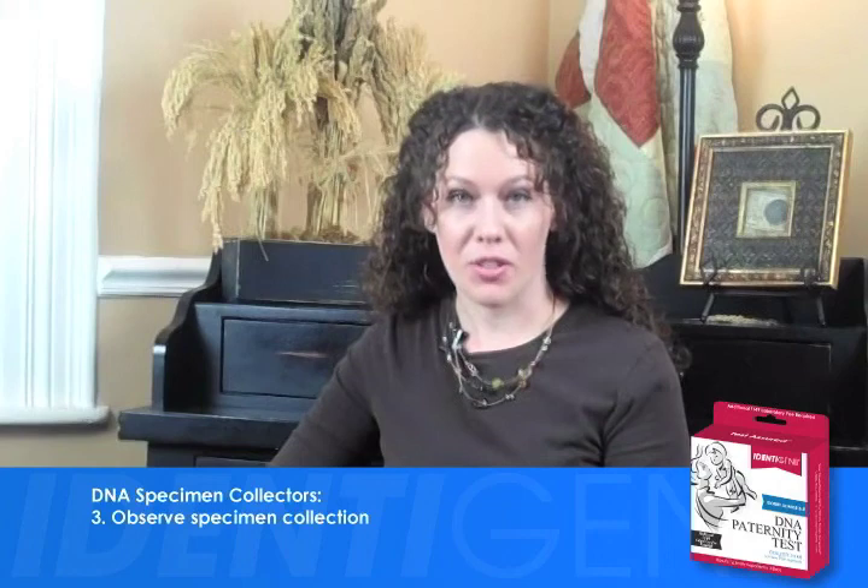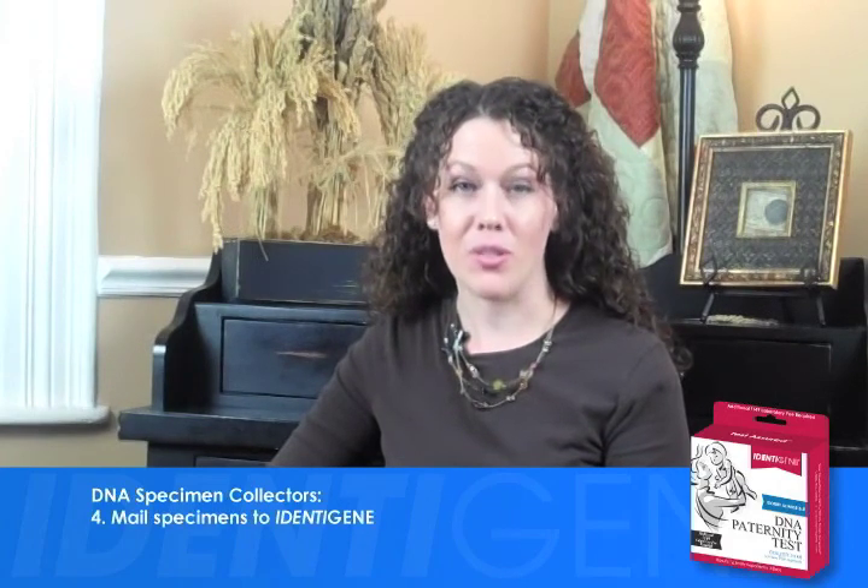The Identigene laboratory is fully accredited with the New York State Department of Health. In New York, the DNA specimen collection process must be witnessed by a disinterested third party — the collector. As collector, you will verify the identity of each participant, make sure all forms are completed, observe specimen collection, and mail the specimens to Identigene. Collectors play a critical role in bringing peace of mind to people with questions only DNA can answer.